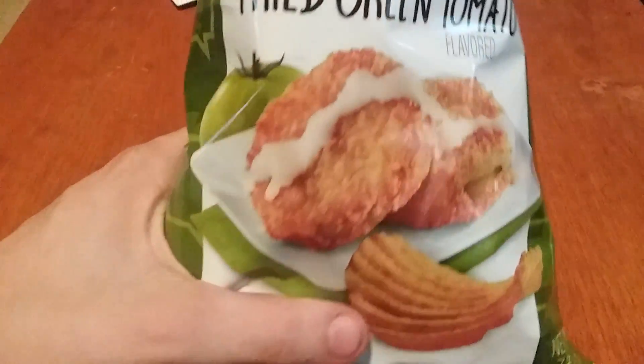The everything bagel ones are kettle cooked, so all three flavors are different types of chip styles.